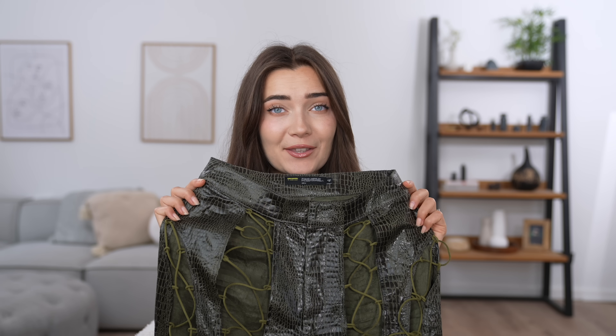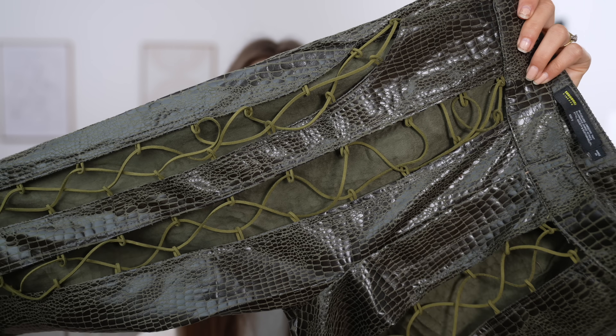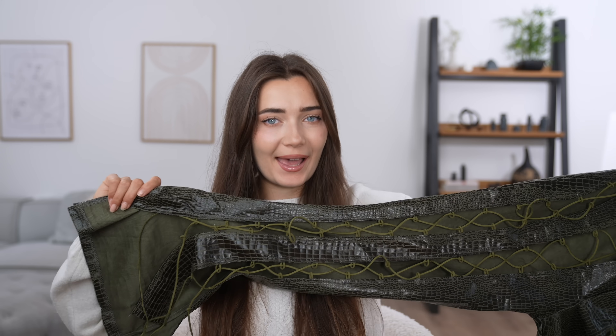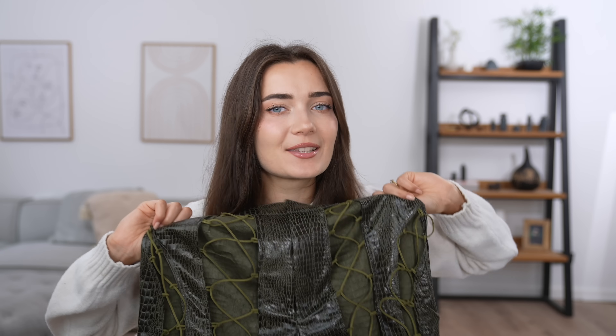They smell really bad — like really bad, like plastic. These trousers are just so freaking strange. They literally have this lace-up detail that goes from the top of the waistband all the way down the whole leg, then kind of flares at the bottom with a few little slits. I just felt like this pair of trousers had to be tried out in this video.